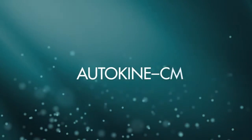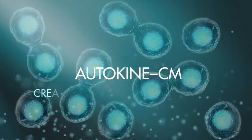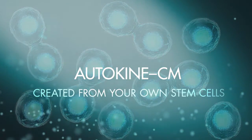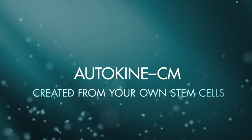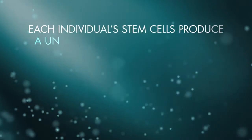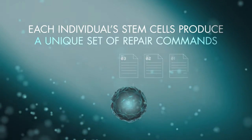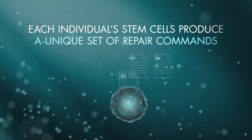Until now. Autokine CM — the revolutionary main ingredient of the You Autologous product suite — created from your own stem cells found in your body fat, captures and delivers the instructions needed for your skin to promote rejuvenation. Each individual's stem cells produce a unique set of repair commands: your very own road map to younger and healthier looking skin.